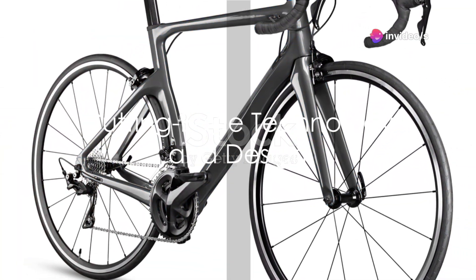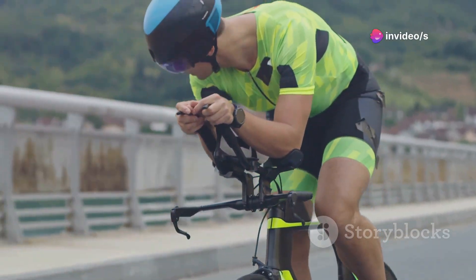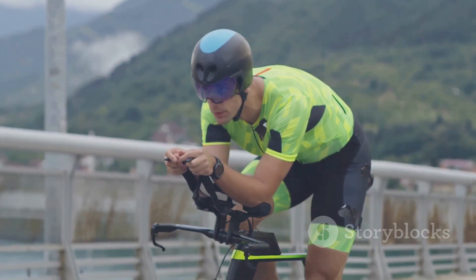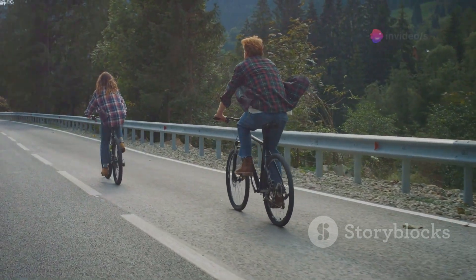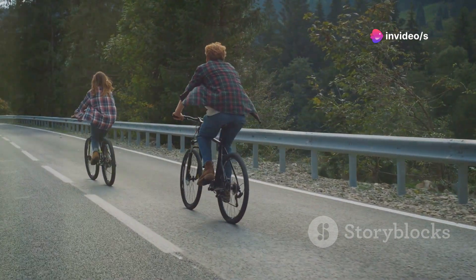The design prowess extends beyond aesthetics. The Madone utilizes state-of-the-art carbon fiber technology, ensuring it remains feather-light yet astonishingly robust. This material choice offers optimal strength-to-weight ratios, a critical factor for professional cyclists and enthusiasts alike who demand peak performance.